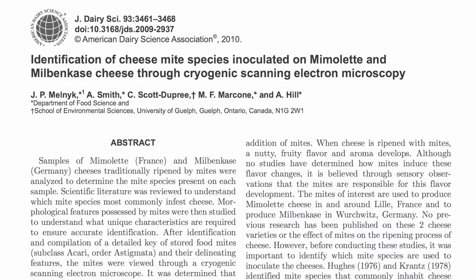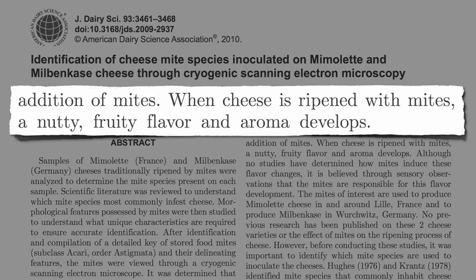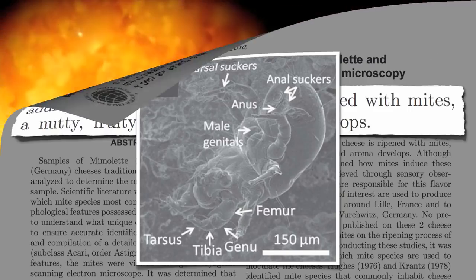In the Journal of Dairy Science, the various species were recently identified. When cheese is ripened with mites, a nutty, fruity flavor and aroma evidently develops. The placement of the anal suckers can evidently be used to help differentiate between the different types, to make sure you put the right one in the cheese. Here is a video of the little suckers in action, ripening the cheese, developing the nutty, fruity flavor and aroma.